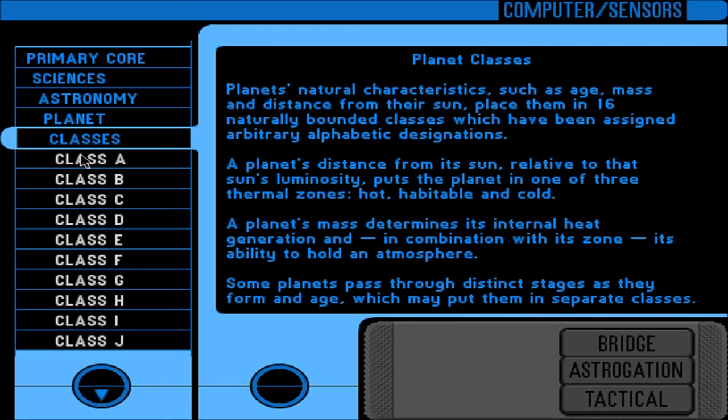Planet classes: planets' natural characteristics such as age, mass, and distance from their sun place them in 16 naturally-bounded classes assigned arbitrary alphabetic designations. A planet's distance from its sun relative to that sun's luminosity puts it in one of three thermal zones: hot, habitable, or cold. The planet's mass determines internal heat generation and, in combination with its zone, its ability to hold an atmosphere. Class A: gas supergiants, very large — typically 300 to 1,000 times the mass of Earth — in their sun's cold zone; low solar radiation and high gravity retain thick hydrogen atmospheres; high core temperatures cause them to radiate heat.